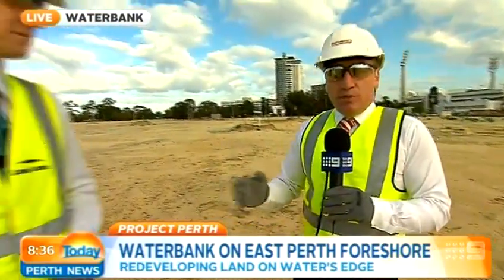I'm joined this morning by the project director of this project, Tim Urquhart from Lendlease. Good morning Tim. Morning Josh. When this is finished, what are we going to see?